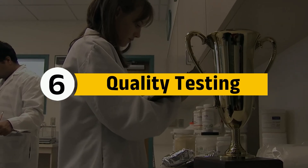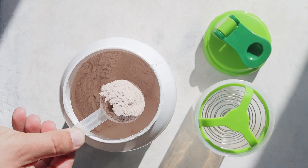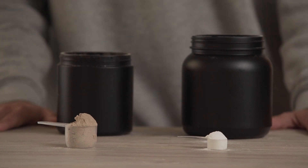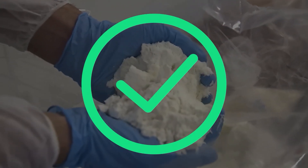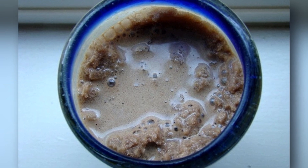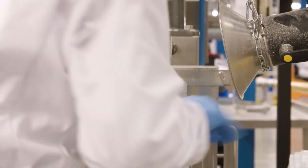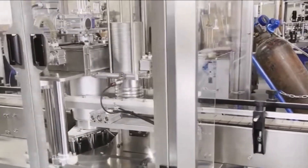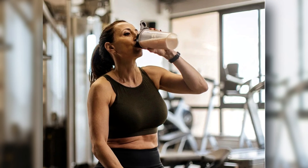Step 6: Quality Testing. Before a single tub or bag of whey protein reaches store shelves, it must pass quality control tests to ensure purity, safety, and effectiveness. Factories run detailed lab analysis to verify protein content, ensuring that every scoop delivers the precise amount listed on the label. They also test for contaminants like harmful bacteria, heavy metals, and additives, meeting strict international food safety standards. Protein powders are also tested to ensure they dissolve smoothly in water or milk. Once approved, the protein is packaged in airtight tubs or resealable bags, with some brands using nitrogen flushing to remove oxygen, preventing oxidation and extending shelf life up to two years.